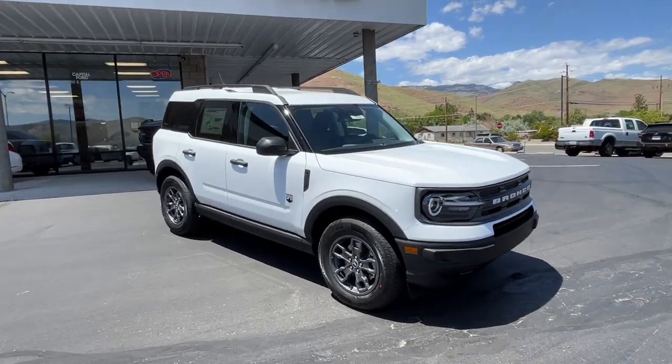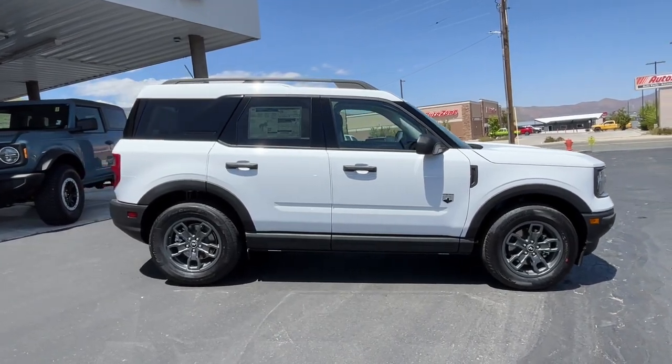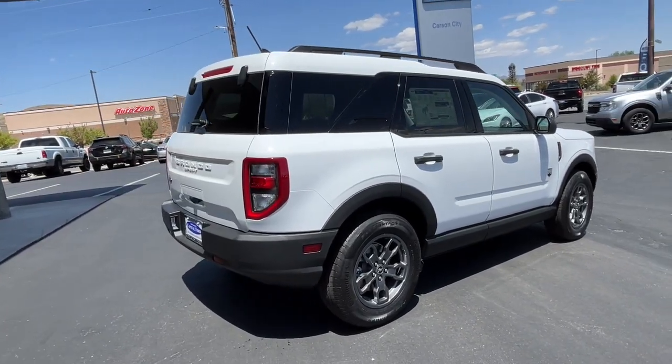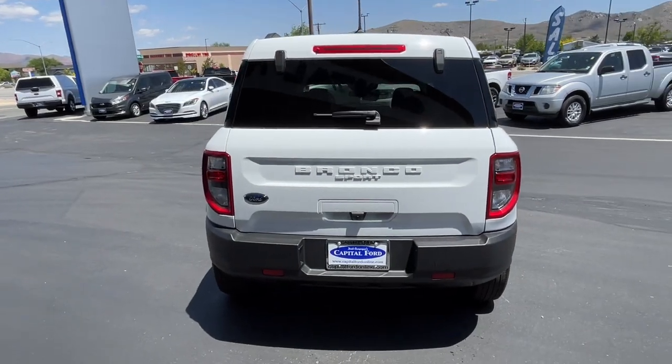Enjoy the view of this 2024 Ford Bronco Sport — the modern-minded vehicle that's at home in town or off-road. Compact and capable, it has the features you need to make every adventure a success.